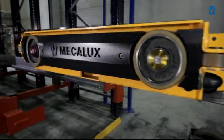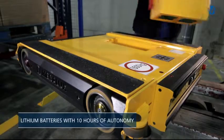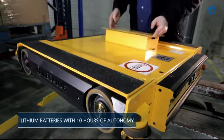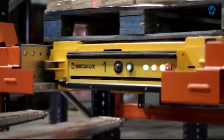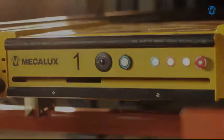The pallet shuttle can work at full capacity for up to 10 hours at a time, thanks to its lithium batteries which are easy and safe to change using the wireless fast connection compartment. Achieve higher throughput, more safety and greater storage capacity with the Mecalux pallet shuttle.